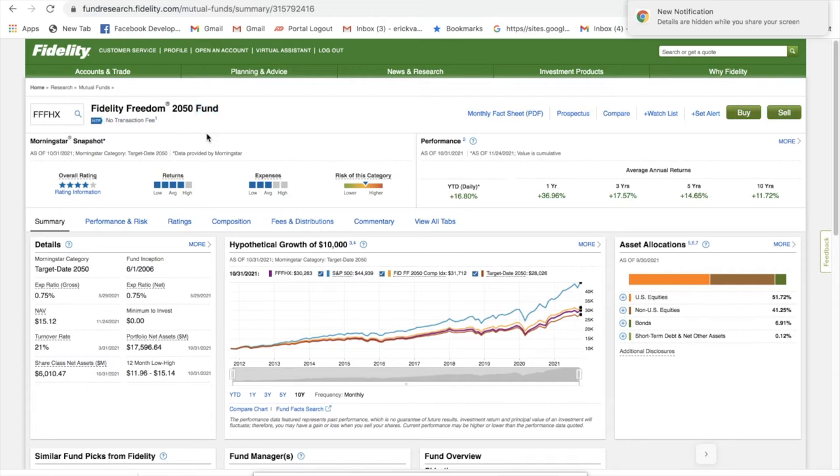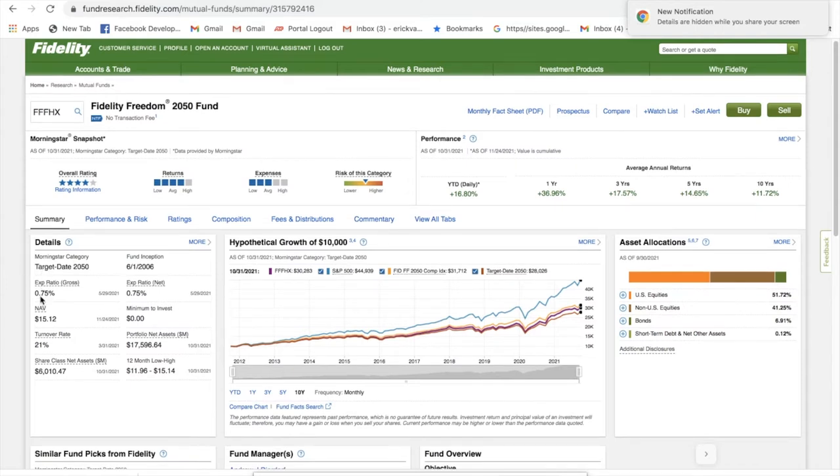This is the Fidelity Freedom 2050 fund. There's no transaction fee, so you can purchase this fund without any commission cost. Some of the details here: there's a 0.75% expense ratio, which is relatively low. There is a $0 minimum required to invest, so you can buy this fund with as little as $5, $10, or $20 or more.